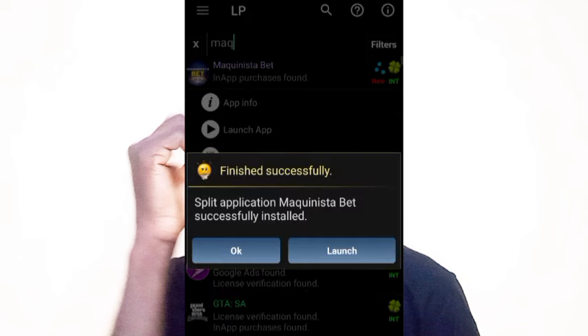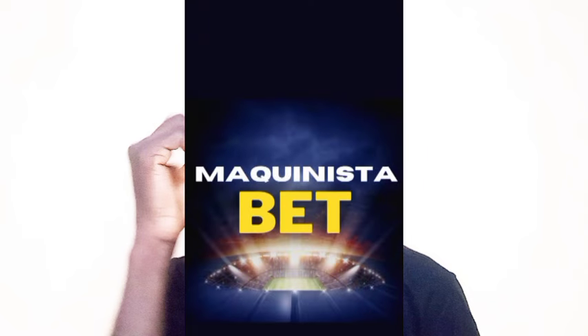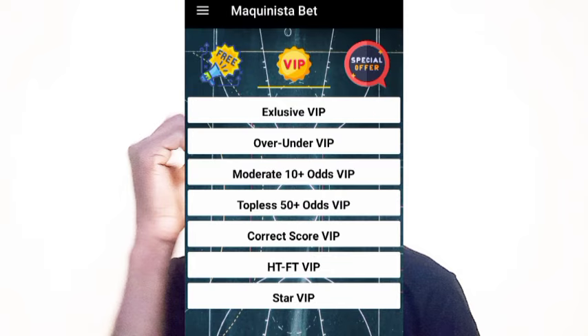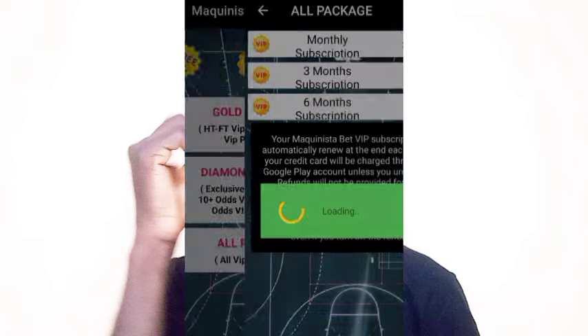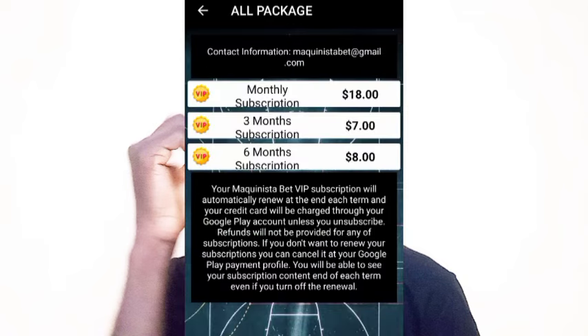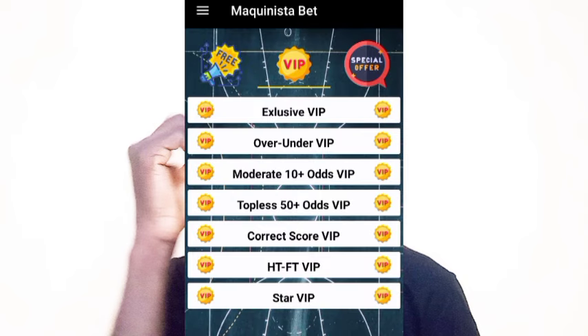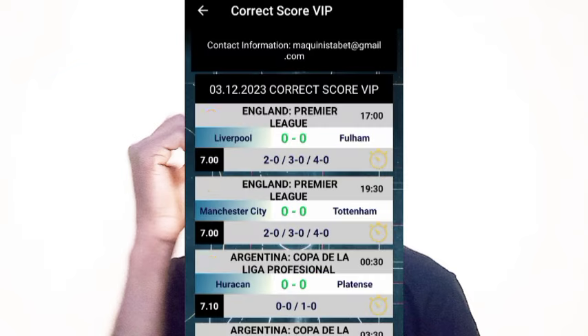Wait for the installation to complete, then click 'Launch' to open the patched app — the patched version of the betting app you want to access the correct scores from. Once it's done, click Launch. You will see the app is installed. When you go to the VIP section, you can see the pricing has changed — initially it showed over a thousand but now it shows eight dollars. Click on the option, select it, click Yes, and the app will be unlocked.